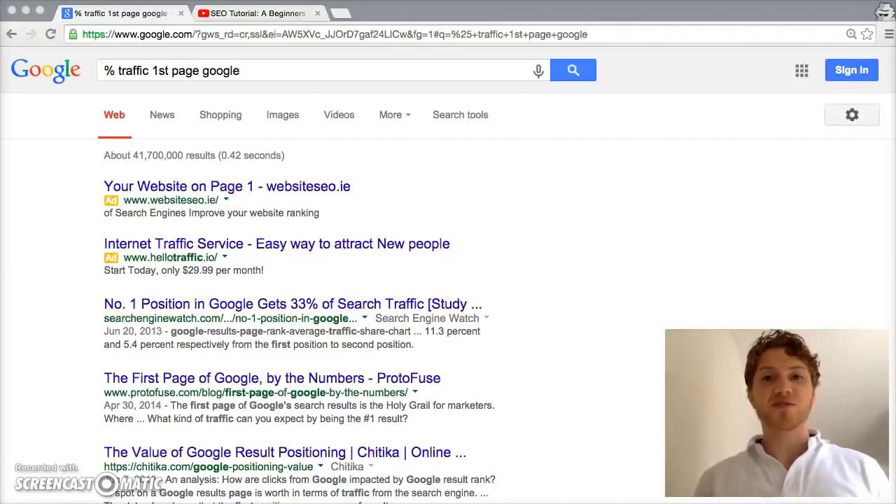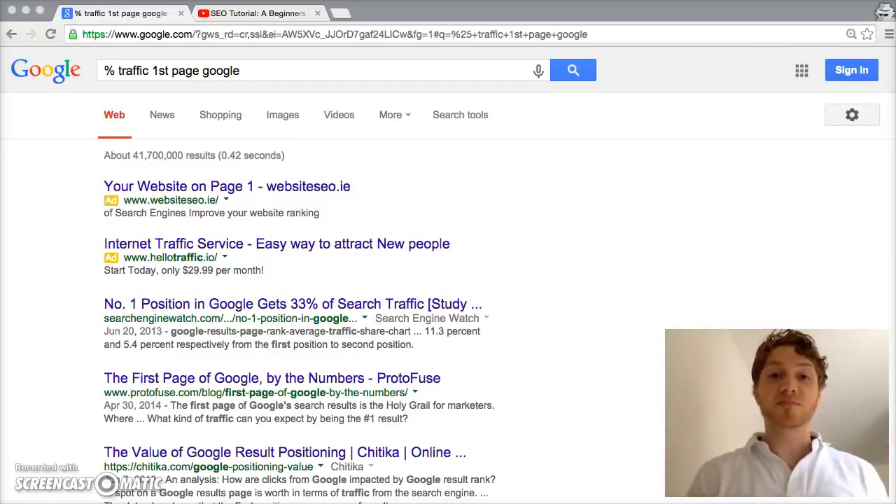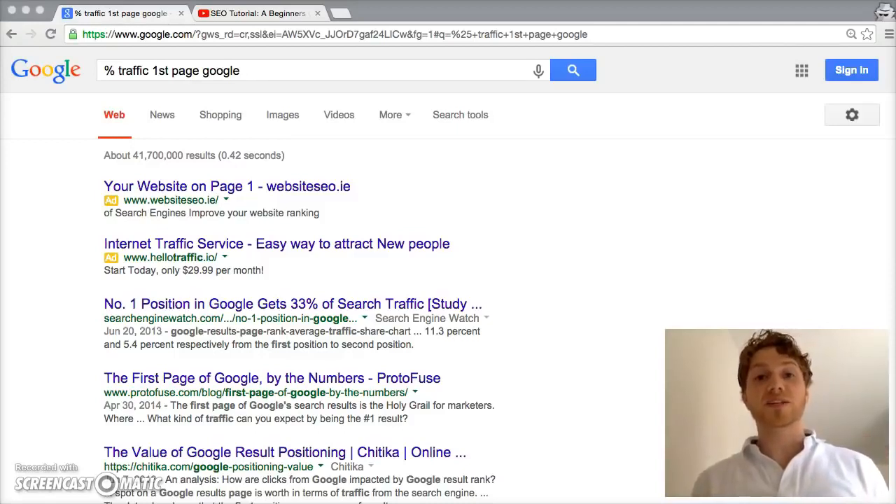Welcome to this SEO tutorial. My name is Dara, and over the next 45 minutes I want to give you a simple and easy-to-understand introduction to SEO. I've worked with hundreds of clients across 41 different countries, and the most common question I get is: how do we get to the first page of Google?